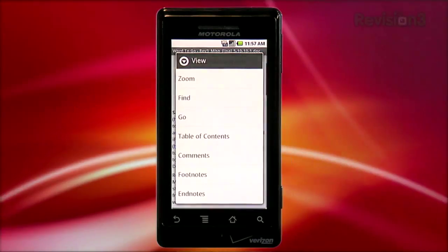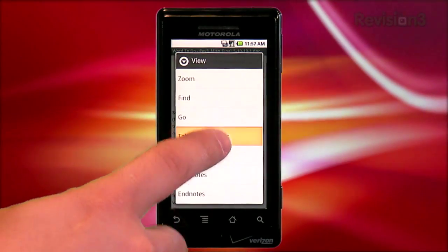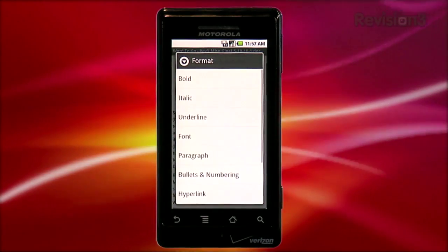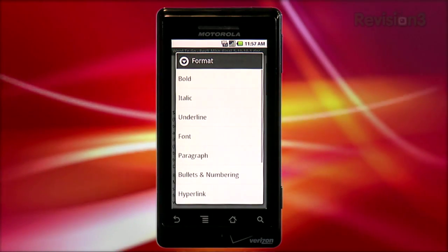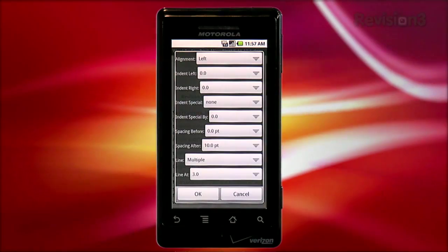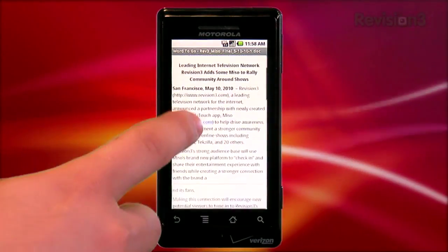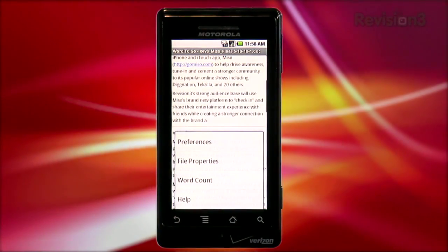Back on the menu, tapping view lets you adjust the zoom level, as well as find text, access the table of contents, footnotes, and endnotes for your document. One of the main functions you'll probably need most is the format section, which allows you to format your text with bold, italics, underline, change the font and paragraph settings, as well as add bulleted or numbered lists. You can tap insert to add a page break, a link, or a table, and the more option gives you access to preferences, file properties, and even a word count.